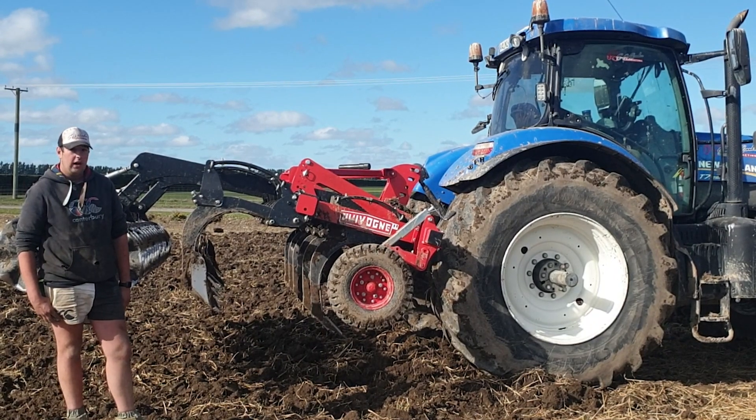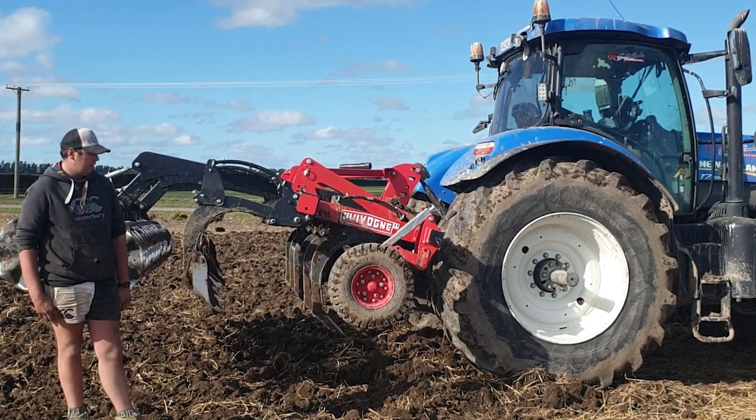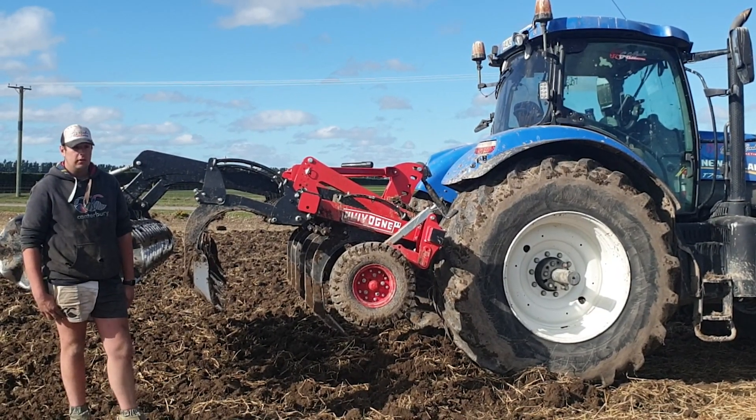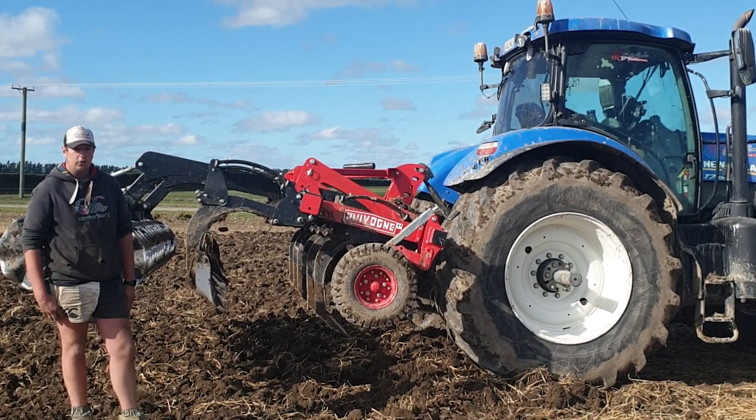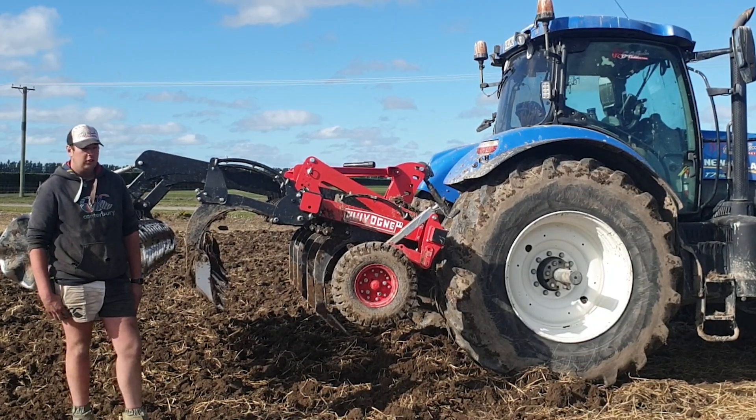So we ordered the three and a half meter one, and the guys at Farm Chief were awesome with it. We rocked up, it came out of the container on the Friday, and we had it on farm and in the soil by Saturday lunchtime. Can't complain — it's been awesome since.